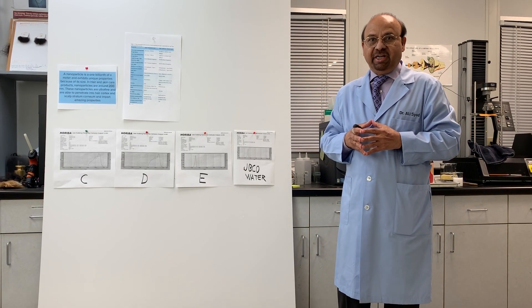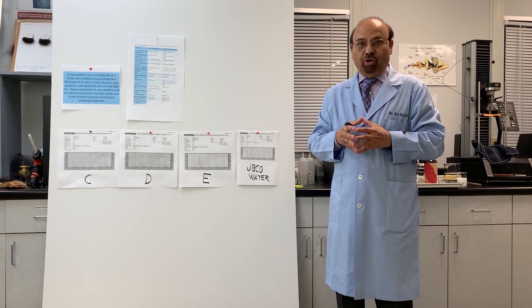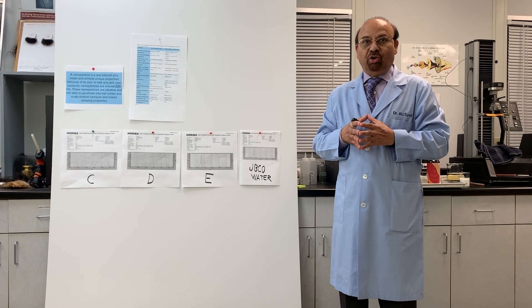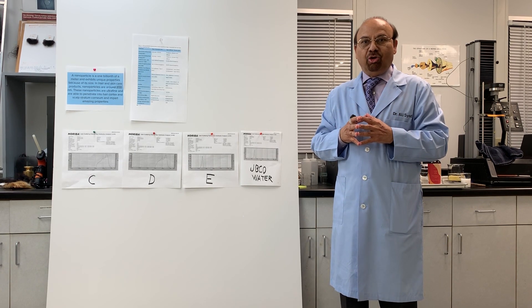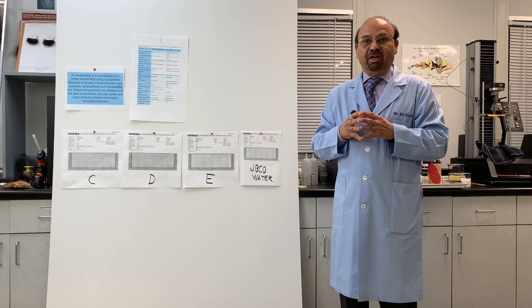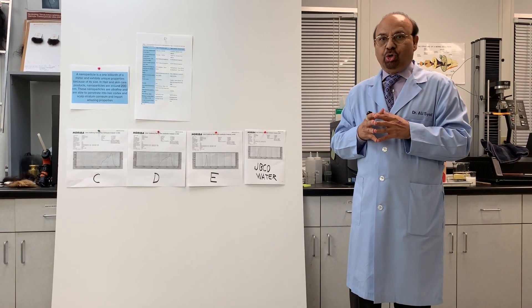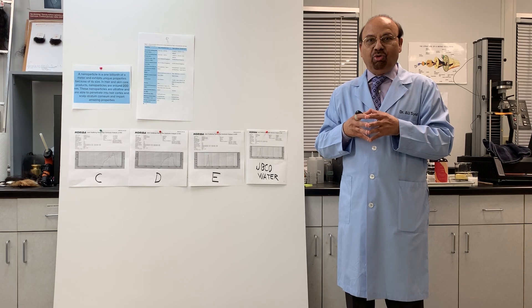Hi, good day. This is Dr. Ali Syed from Avalon and Salon Commodities. Thank you for asking questions regarding our newest collection — the JBCO line. It's based on nanotechnology, and during the presentations some folks had asked what is nanotechnology and why it is used in the finished products. I thought I should give you a scientific explanation on what nanotechnology is.